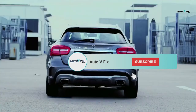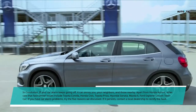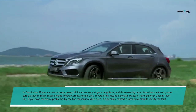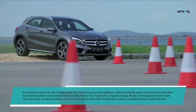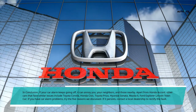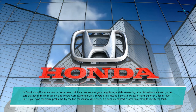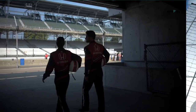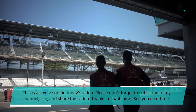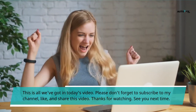In conclusion, if your car alarm keeps going off, it can annoy you, your neighbors, and those nearby. Apart from Honda Accord, other cars that face similar issues include Toyota Corolla, Honda Civic, Toyota Prius, Hyundai Sonata, Mazda 6, and Ford Explorer. If you have car alarm problems, try the 5 reasons we discussed. If the issue persists, contact a local dealership to rectify the fault. Please don't forget to subscribe to the channel, like, and share this video. Thanks for watching — see you next time.